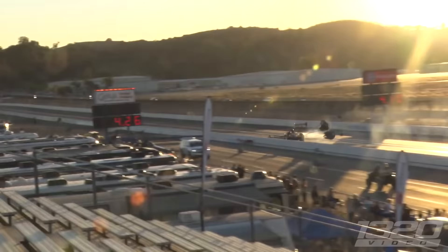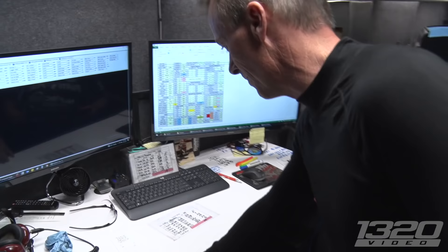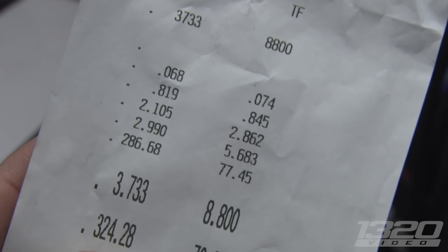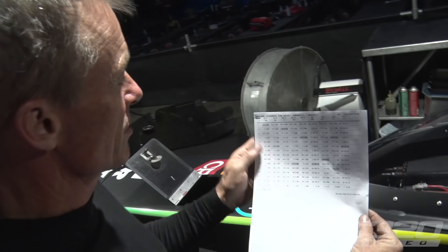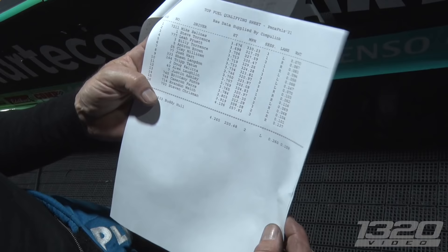After the qualifying run, the team celebrates. Clay ran a .73 and more importantly posted an impressive 8.19 60-foot time. Looking at the standing sheet, they were the quickest 60-foot of that session. That puts them at number six overall — moved up two spots. Clay will be racing six versus eleven tomorrow.